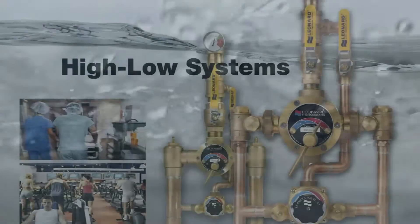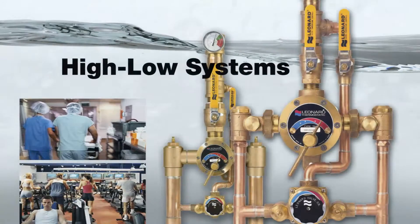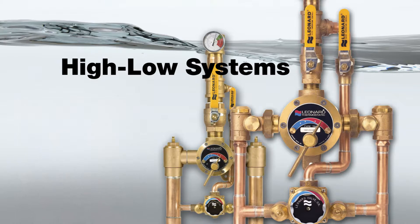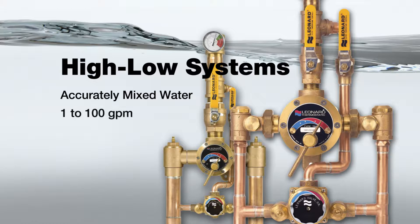Our new generation of high-low systems would solve oversized thermostatic mixing valve problems neatly and efficiently. These precise systems provide accurately mixed water with the valve's true minimum flow starting at one gallon per minute to over 100 gallons per minute, and all models are ASSE 1017 certified.